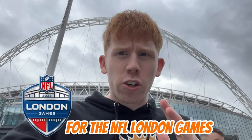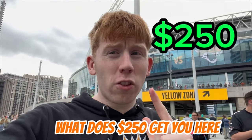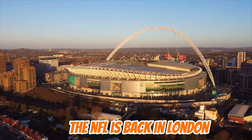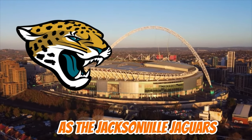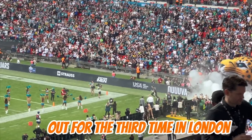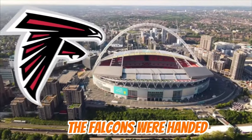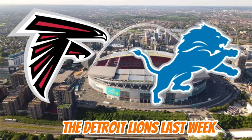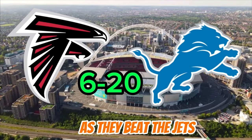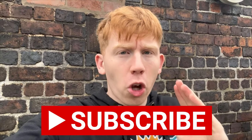We are here at Wembley Stadium for the NFL London Games between Jacksonville Jaguars and the Atlanta Falcons. But what does $250 get you here at Wembley Stadium? The NFL is back in London as the Jacksonville Jaguars take on the Atlanta Falcons. Trevor Lawrence leads his team out for the third time in London, looking to bounce back after a humiliating defeat last week to the Houston Texans.